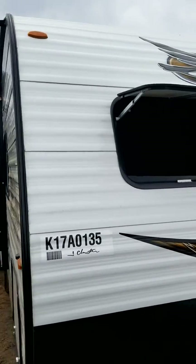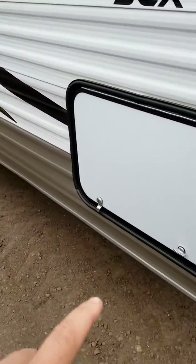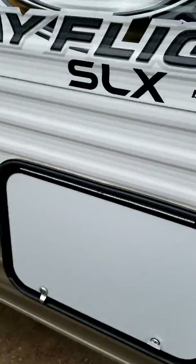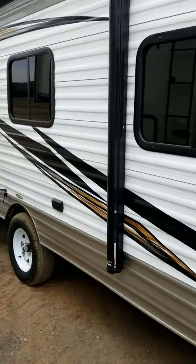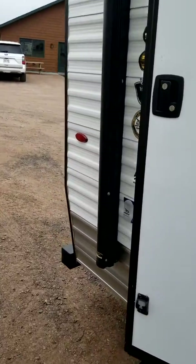As you can see, it's got a window up front with a closer blind. It's got under-bed storage right here as we head to the main door, and aluminum siding on the exterior.